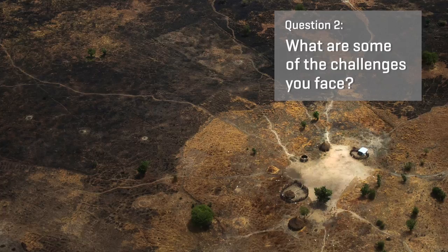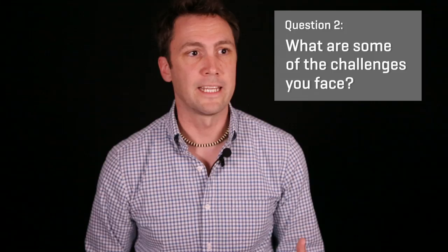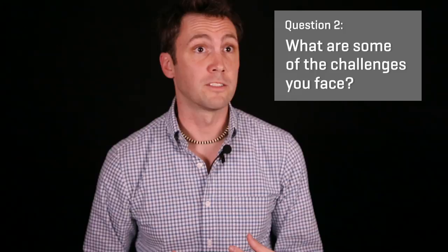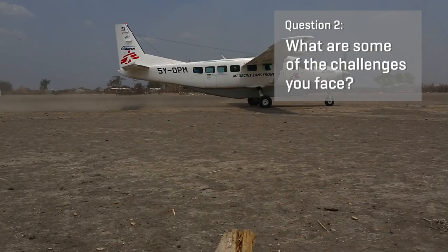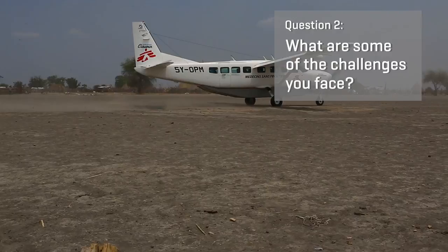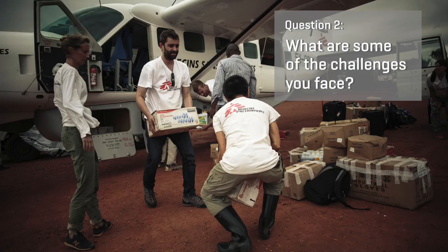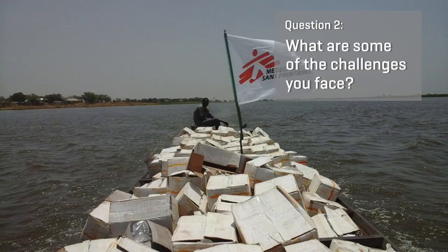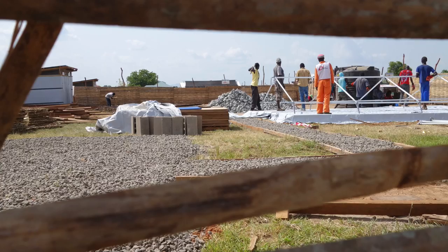Another issue is how to bring materials into the site. In the places where we're working, there are no large markets available where we can access materials locally, so we have to bring in everything from outside. When bringing items across far distances, we also have to plan for backup supply chains. The roads we're using could be closed, or we could be bringing materials across borders that become closed. For this reason, we always have to think of multiple ways to bring in different materials.